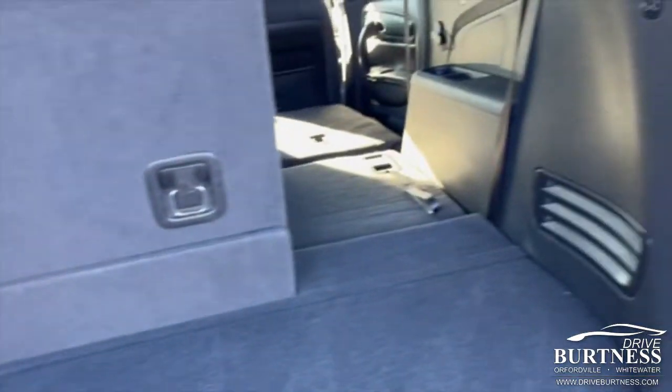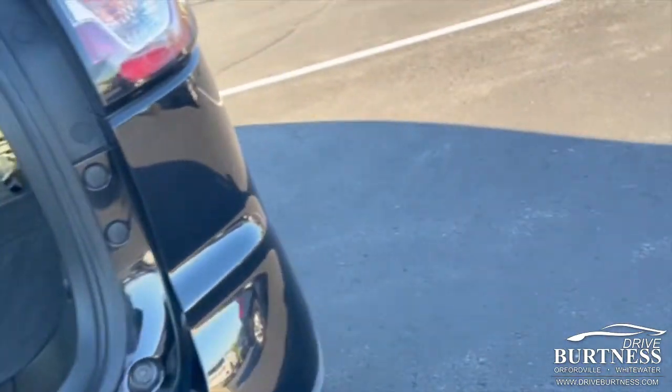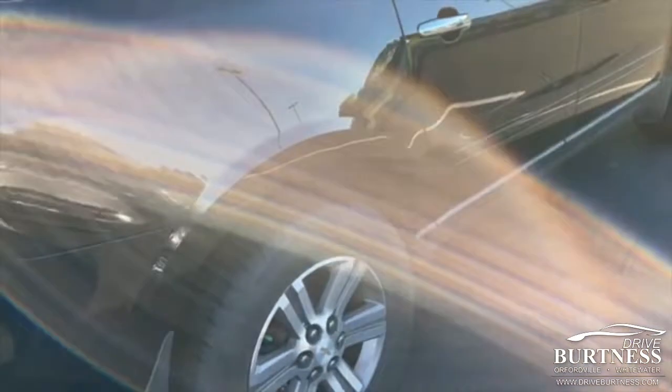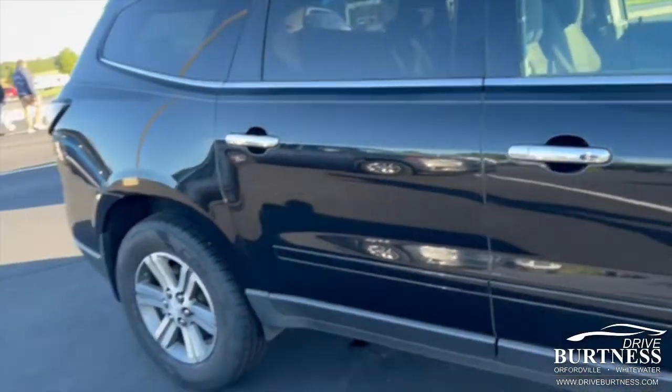Plenty of room when you've got third row seats folded down as well. I'm going to pan around the passenger side here for you.